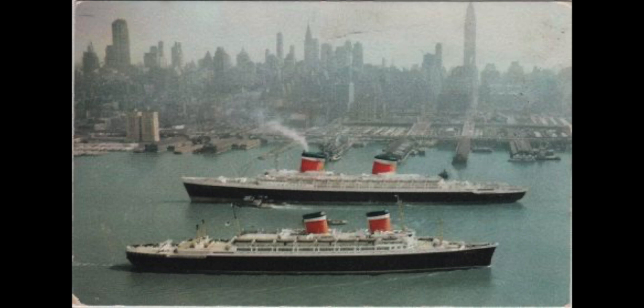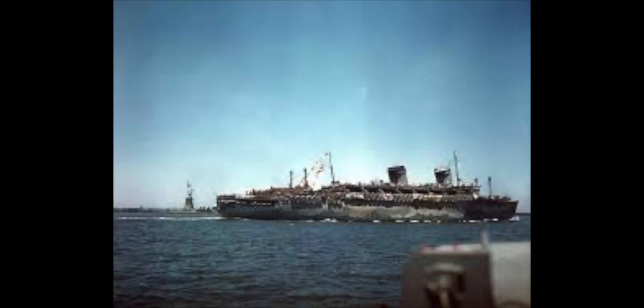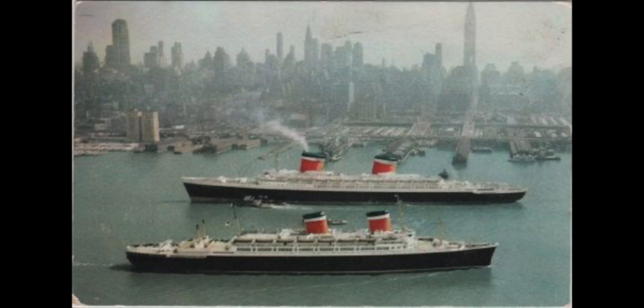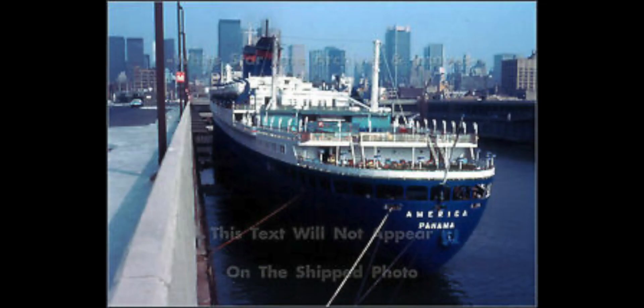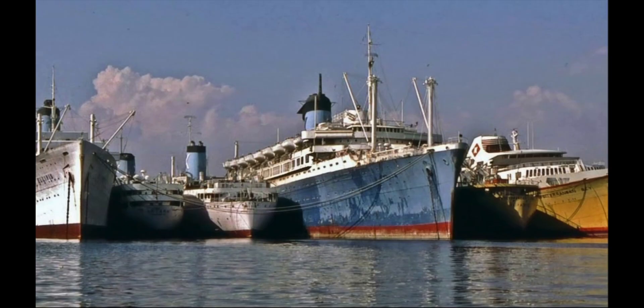The SS America was built by United States Lines — it was very luxurious, had a brief career in the war, then went back to service for United States Lines with a new running mate. It was then sold to Chandris Lines and renamed the Australis, sold again to another company that had no definition of safety and passenger comfort, apparently, then bought back by Chandris but abandoned only two months later.